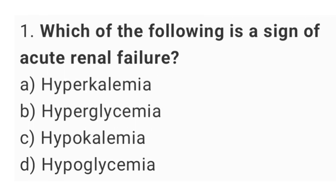Question number 1. Which of the following is a sign of acute renal failure? The right answer is option A, hyperkalemia.